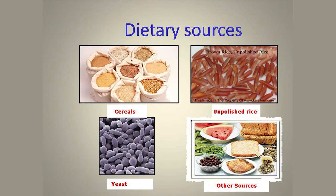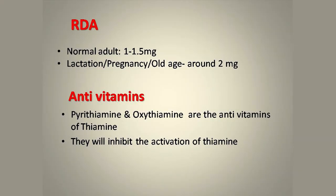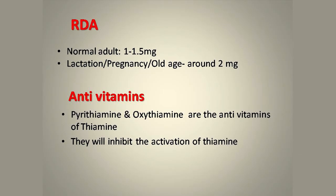As you can see, important dietary sources include cereals, unpolished rice, yeast, and other sources. The normal requirement for the human body is about 1 to 1.5 milligrams per day for a normal adult. The requirement is slightly higher — about 0.5 milligrams more — in cases of lactation, pregnancy, and old age. Some compounds in the human body that prevent the activity of thiamine are called anti-vitamins; the major ones are pyrithiamine and oxythiamine, which inhibit the functions of thiamine.